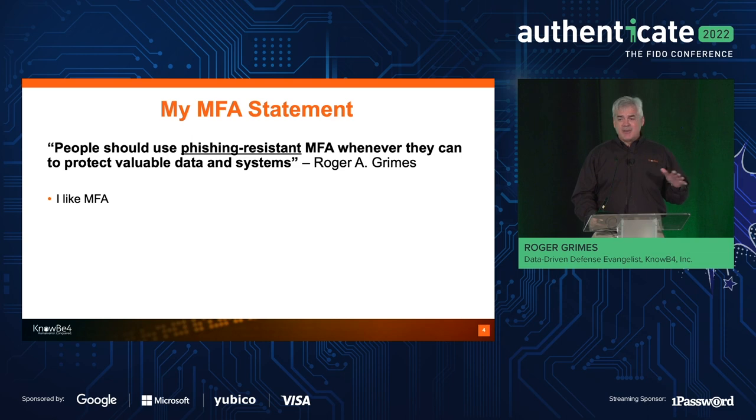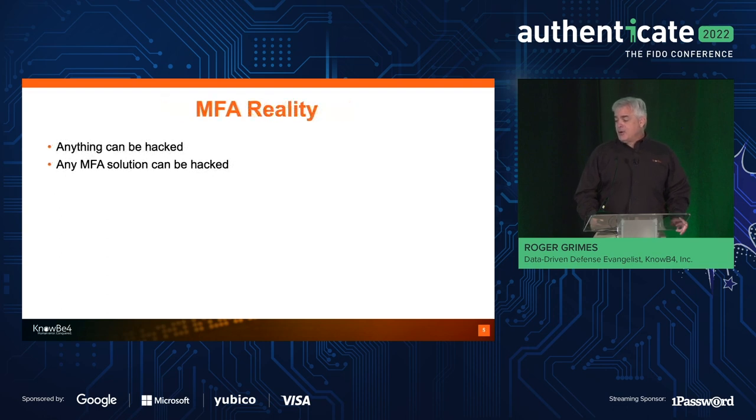There's kind of two camps. There's the 'you should use any MFA' camp, and then there's people like me who say you should use phishing-resistant MFA. I'm definitely in the latter camp, because the biggest reason why we're all going from passwords to MFA is to stop password theft. And if your MFA solution's secret is just as easy to steal as a password, it was a lot of effort and money to go to the new whiz-bang thing. But I do love MFA — I wrote a book on it, called Hacking MFA.